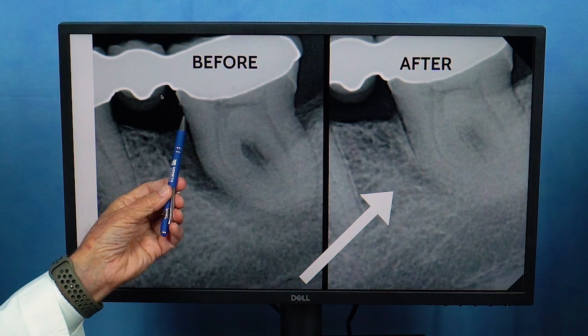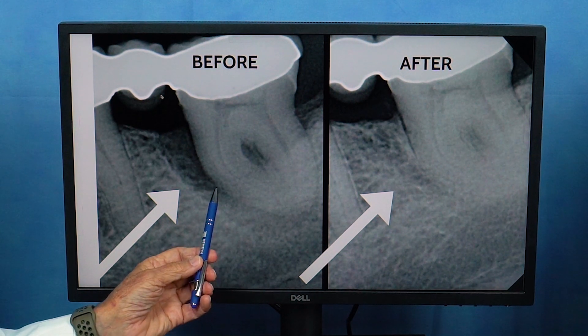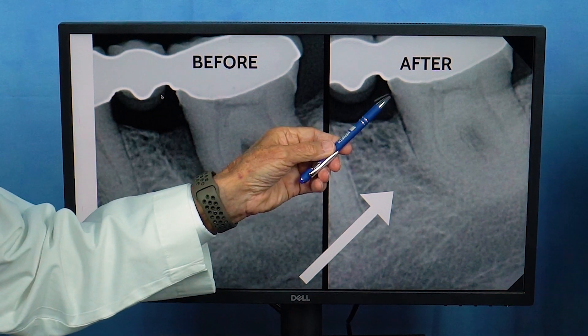We talked about pockets before. The gum is here, but when we put the probe in, the pocket goes all the way down deep, so there's an infection down deep in that pocket. And now, here there is almost no pocket — now you can clean this.